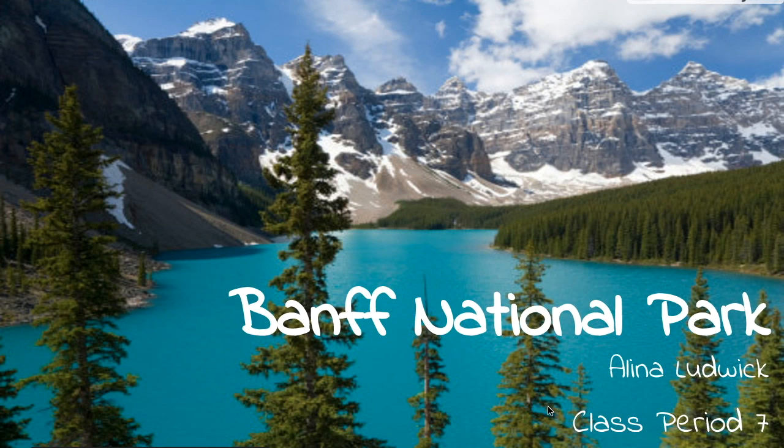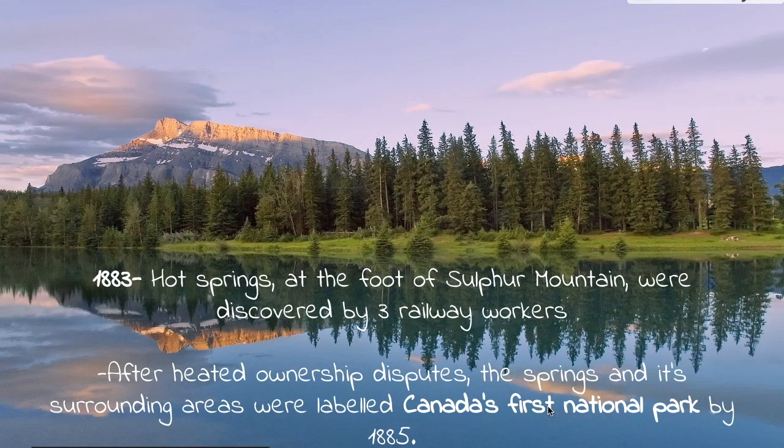The park I researched was Banff National Park. So how did the park actually become a park? In 1883, hot springs at the foot of Sulphur Mountain were discovered by three railway workers. The potential of the Canadian Rockies immediately appealed to the railway workers, with the possibility of the national park serving as a hot spot for tourists worldwide, thus opening up the doors to investments. And after heated ownership disputes, the springs and its surrounding areas were labeled Canada's first national park by 1885.